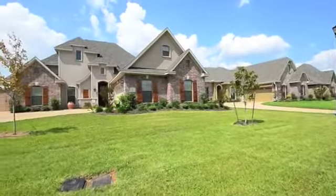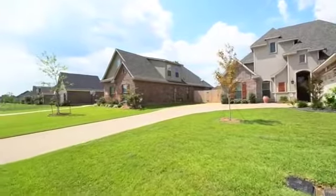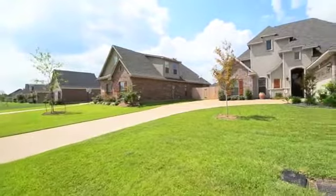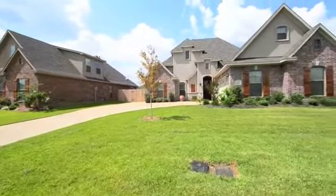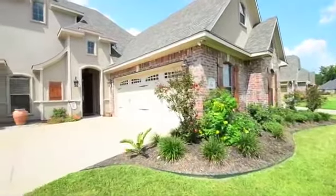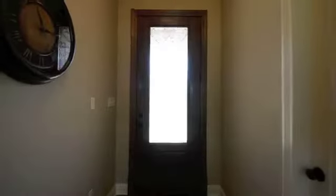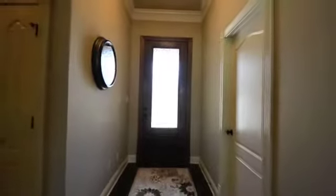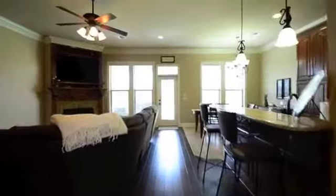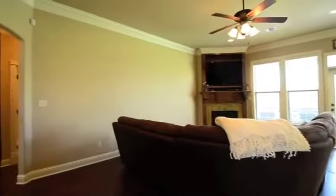Located in the gated community of the Villages at Tiburon, this gorgeous home is less than six months old. It includes over $10,000 in upgrades you will not find in other new construction homes. The open floor plan features beautiful hardwood floors and custom blinds throughout. The large living room is highlighted by the gas log fireplace.